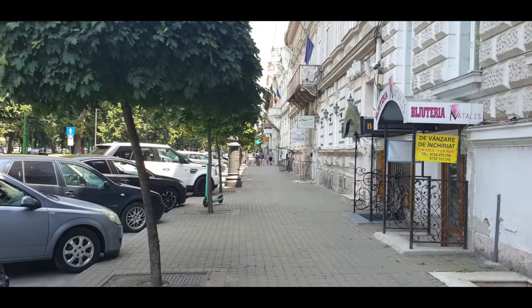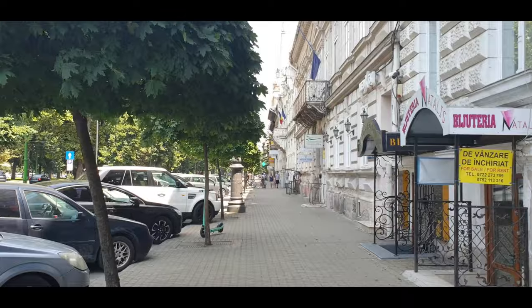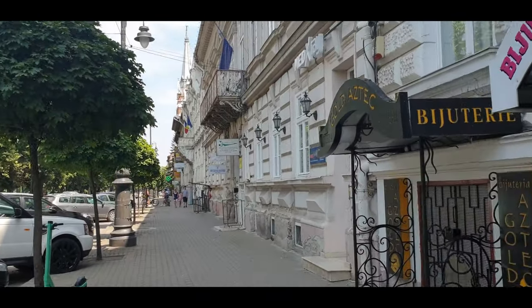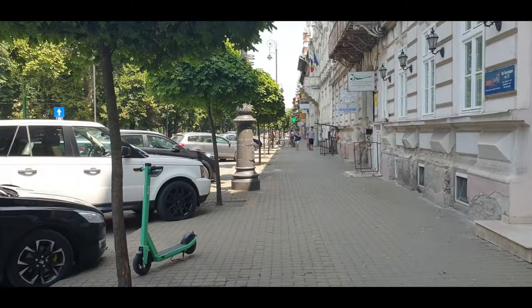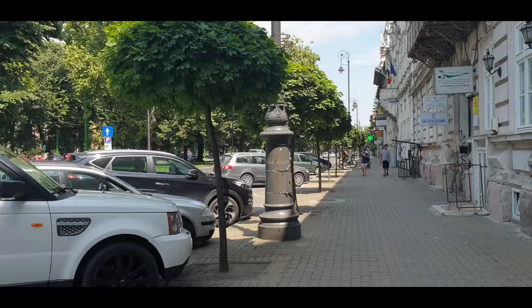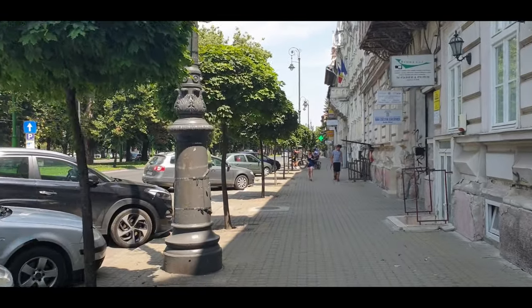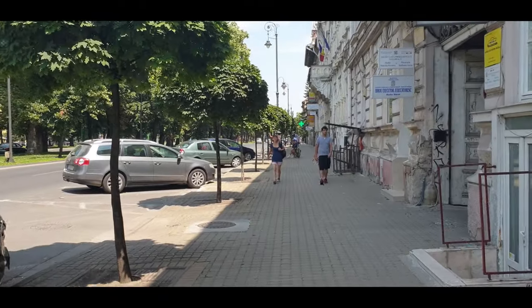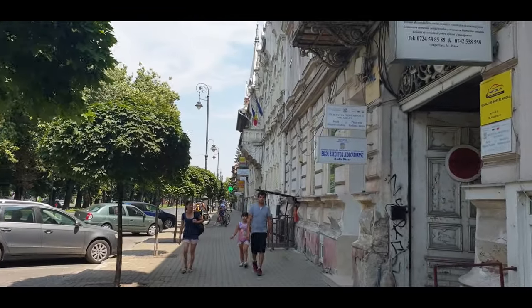It's 35 degrees right now — really hot outside — but at least we have the shade of the trees, so it's nice. You can see the parking here. Since it's Sunday, we don't need to pay anything for parking, but in general you do need to pay, as in other cities.